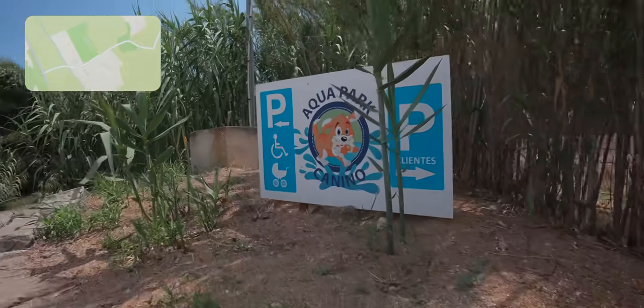We've arrived at Aquapark Canino. I was here about two years ago and it was a lot of fun. Apple — and the dogs — absolutely loved it.